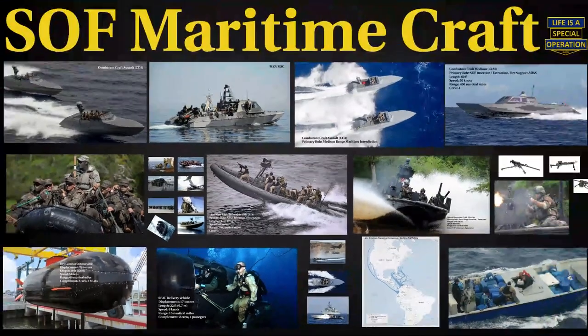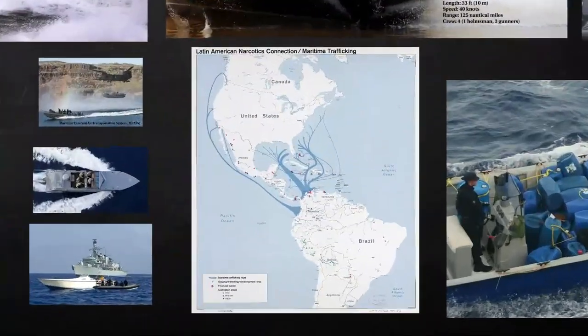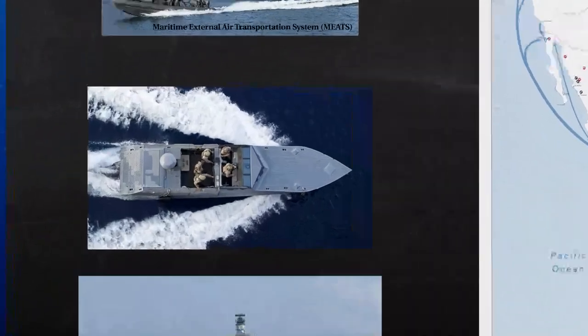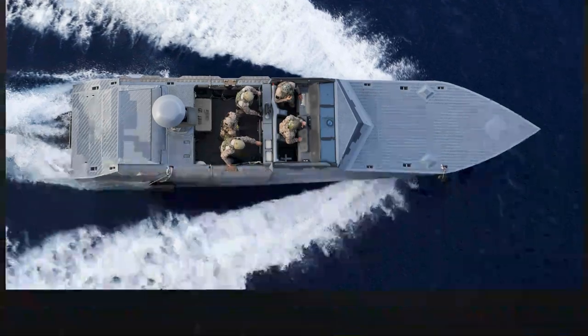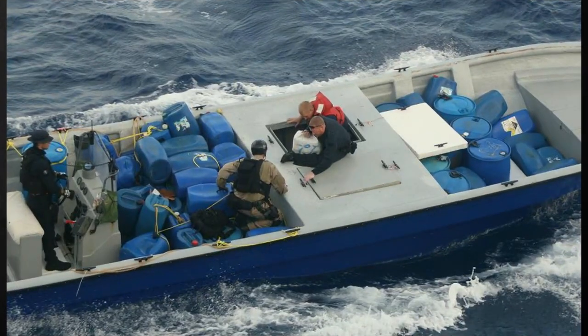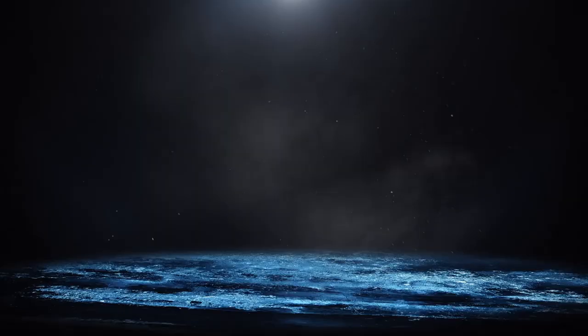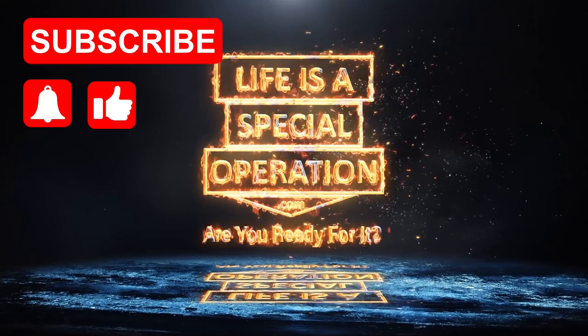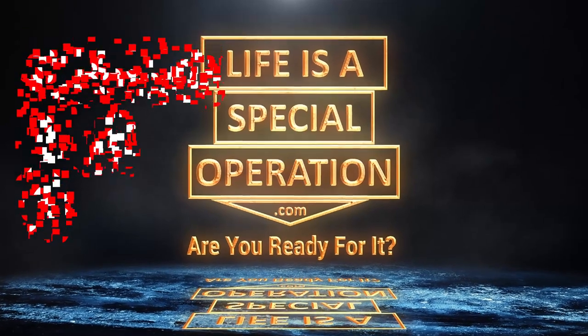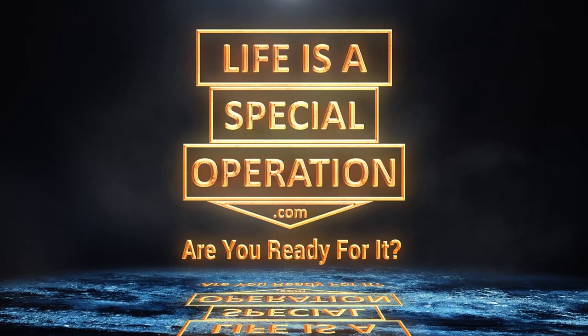So there you have it — the maritime vessels within the SOCOM arsenal. I'll never forget an opportunity I had to do some foreign internal defense as part of a counter-drug mission. Our partner nation colleagues got an intel update and rushed out to sea in their fast boats to interdict a drug shipment worth millions. All in a day's work — it beats having a real job. Please like and subscribe, and don't forget to forward this video to a friend who needs to see this. Life is a special operation — are you ready for it?